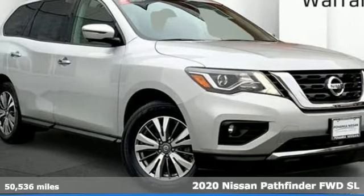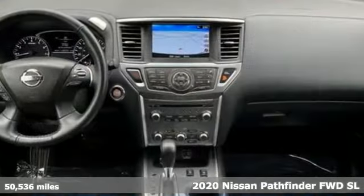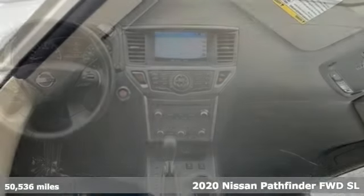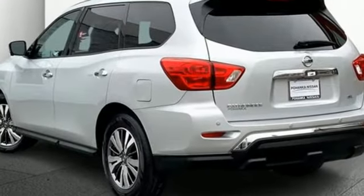It's a certified 2020 Nissan Pathfinder. Leave no child, nor boat, nor trailer behind in this Pathfinder. Thanks to its comfortable seating for seven and strong towing capability, it's equipped for all your driving needs and wants.